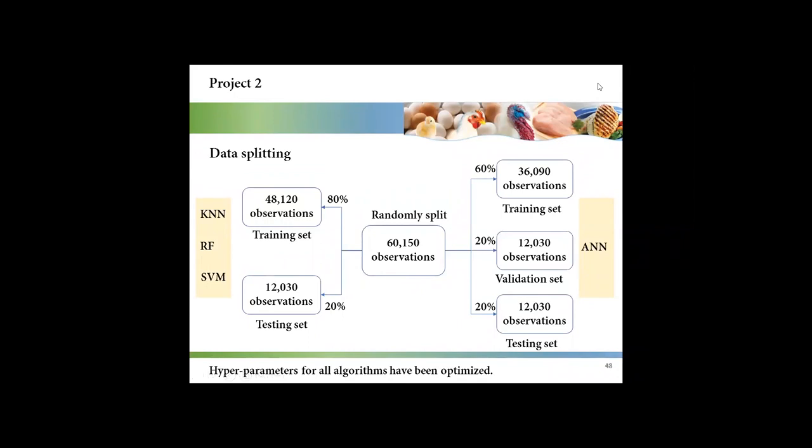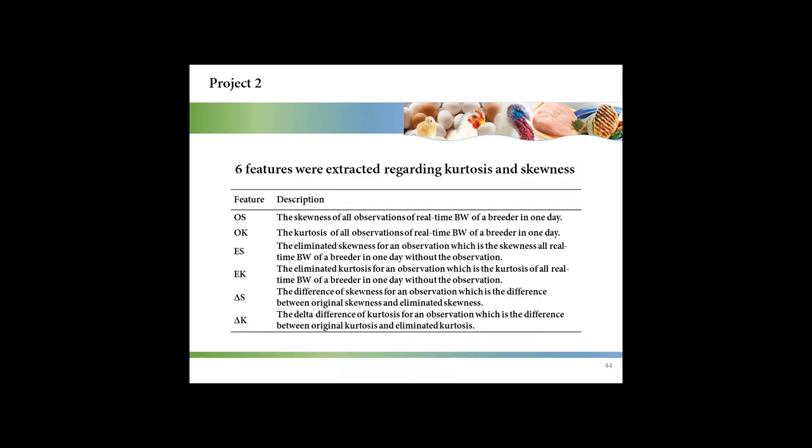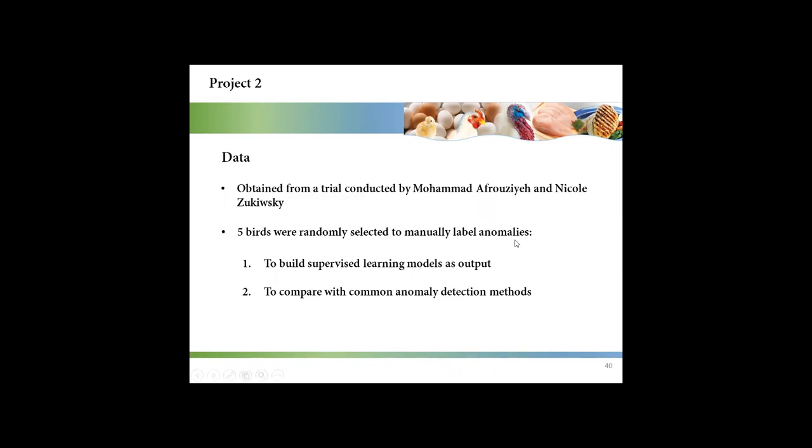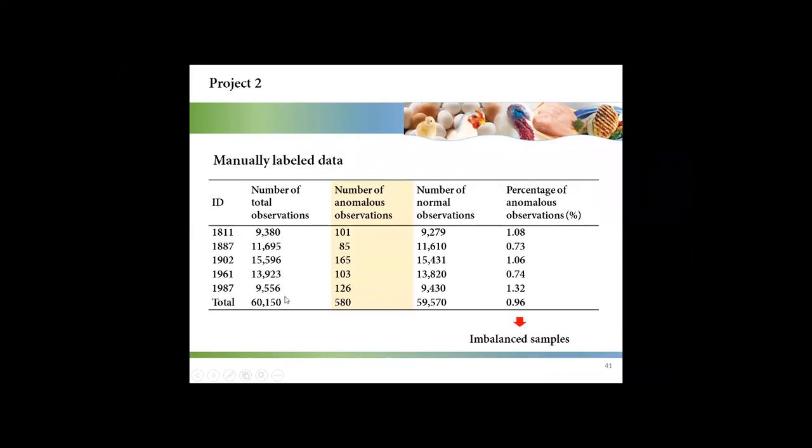Irene asked: great presentation. For your second project, you said you picked five birds — how did you select those five birds, and why just five? There were about 96 birds in total, and we just randomly selected five birds because we needed to manually label anomalies. As you can see, there are more than 60,000 observations, so we were not able to manually label all of the birds. As a result, we could only choose a few of them.